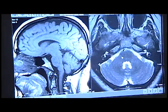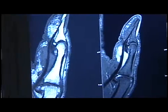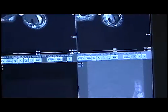Detailed MR images allow physicians to better evaluate various parts of the body and certain diseases than they could with other imaging methods such as X-ray, ultrasound, or CAT scans.